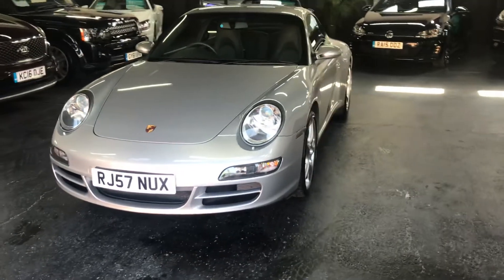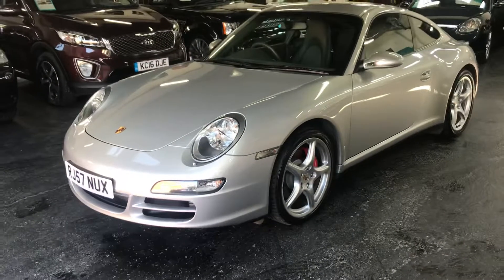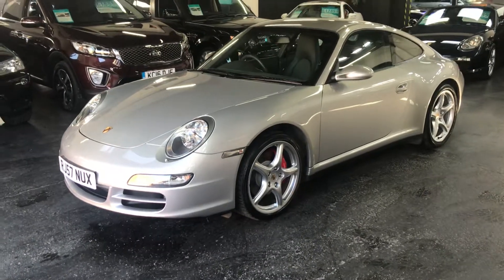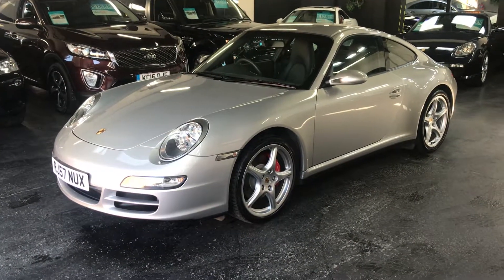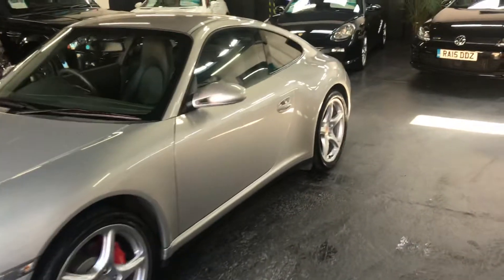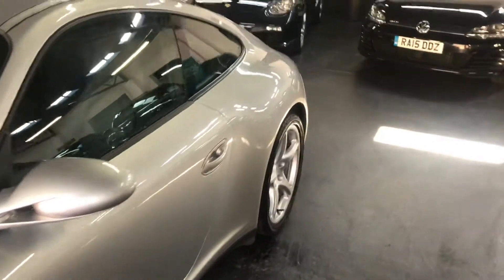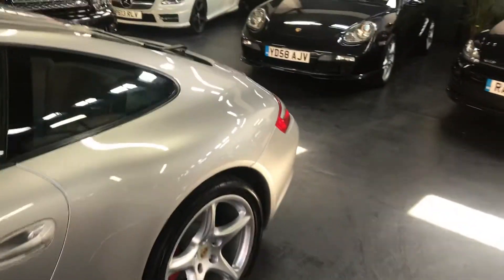Here we have a late 2007, actually registered October 2007, 997 C4S, so it's the four-wheel drive with the wide body, so you get the slightly wider rear arches that — it's only slight but does make quite a difference to the stance of the vehicle.